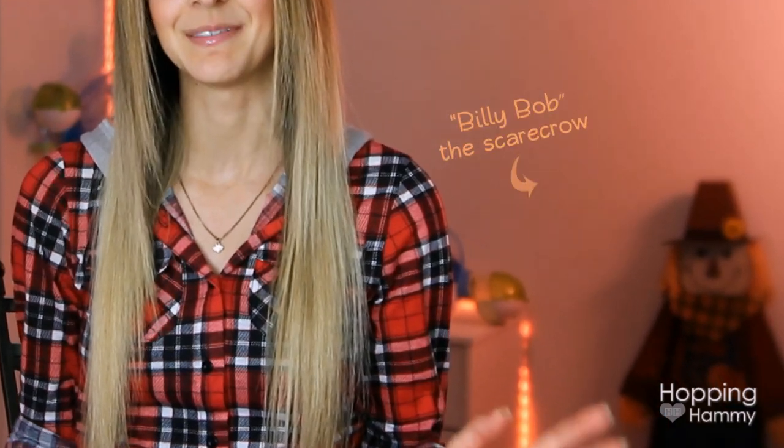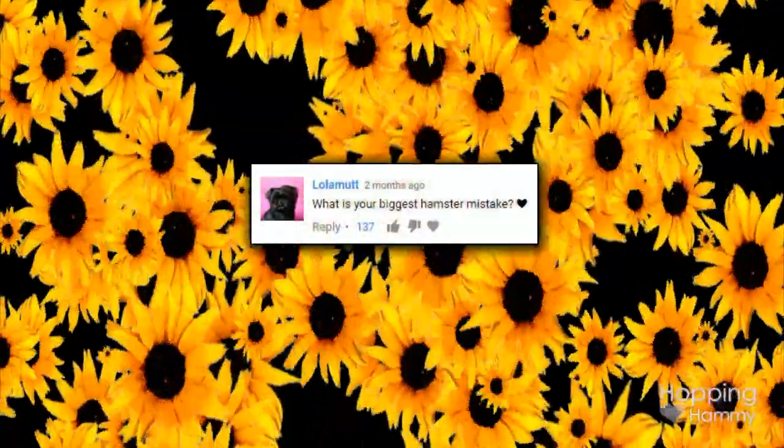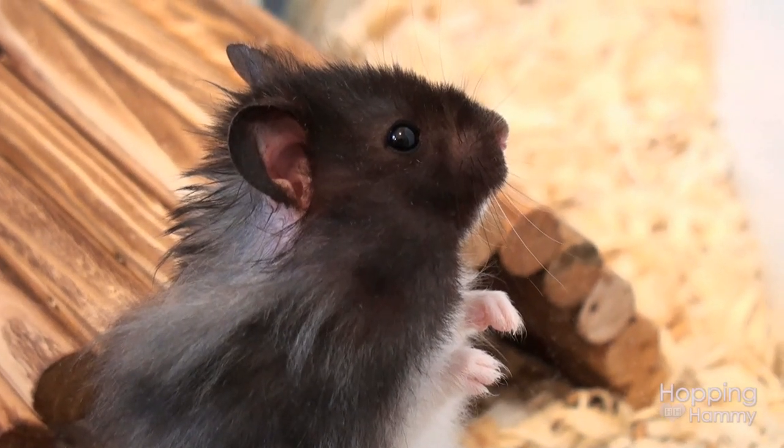Hey guys, it's Hoppingy Hammy, and tonight I have the energy to film a video, which is really great. I'm very happy about that. So I'm going to be talking about a topic that some people have asked me in the past to film on — and actually somebody asked me in a recent Q&A video — and that is my biggest hamster mistakes.